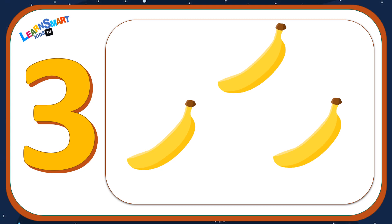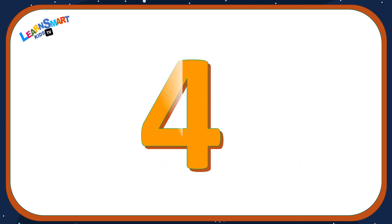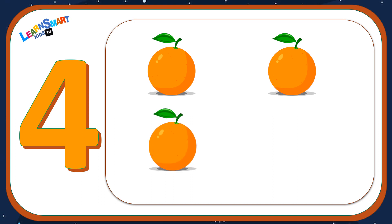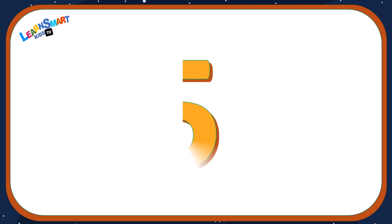Number three: one, two, three — three bananas. Number four: one, two, three, four — four oranges.